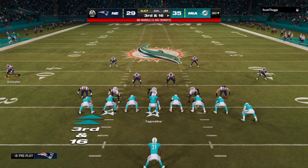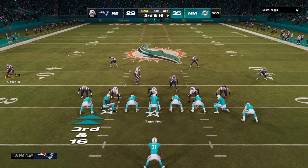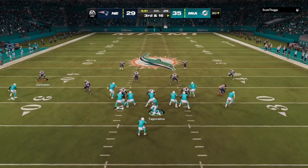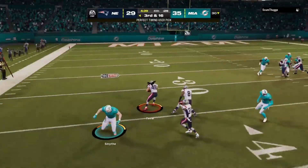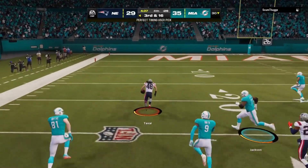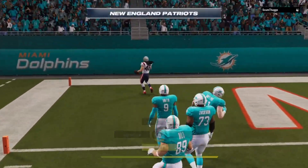New England on third down — they've been near perfect, four for five to this point. This is third and 16. Tua sets up to pass it. Now look at this — they get the turnover they needed. It's intercepted, and he takes this one back.